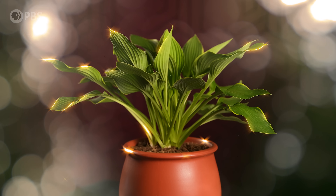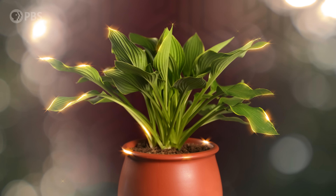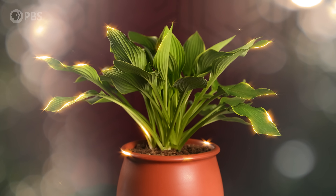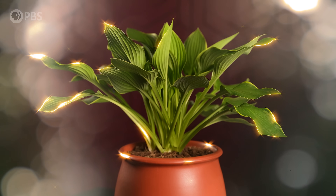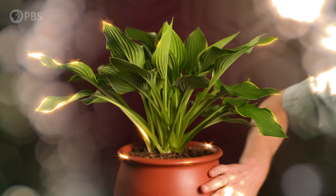It never stops being totally magical to me that plants literally eat light and air, somehow transforming gas and sunshine into living bodies. They're not that good at it — at least, not as good as they could be.